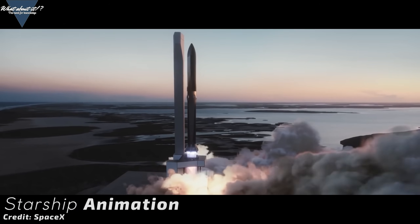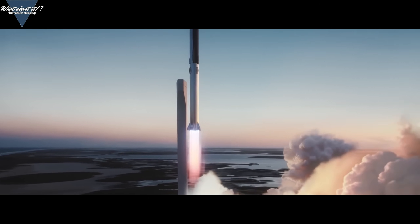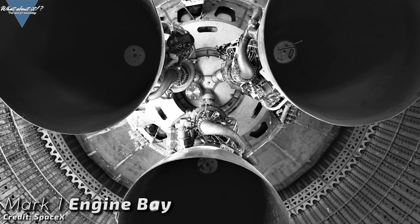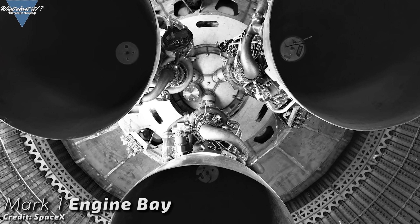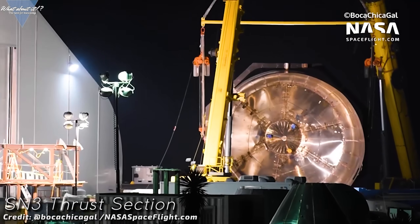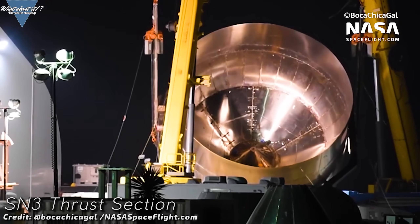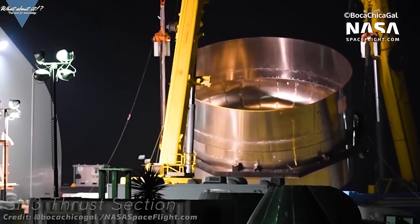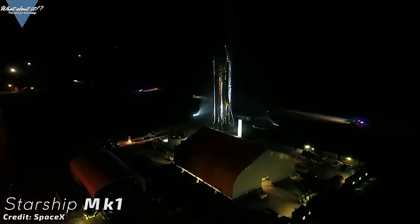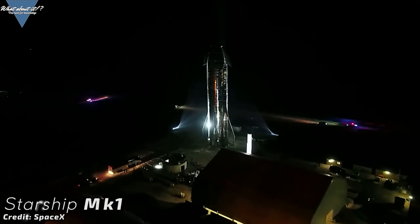Will they implement a flame diverter? Will there be hold-down clamps as seen in the launch animation for Super Heavy? There are lots of rumors about how many engines Serial Number 3 will use for its first flight. It's safe to say that there will be 3 Raptors installed, as there clearly are 3 connectors for engines and the thrust section does not have a single-engine layout. The engine configuration will likely look very similar to what we saw on Mark 1 for last year's Starship presentation.